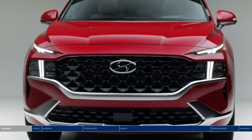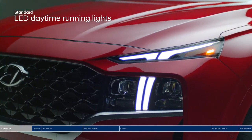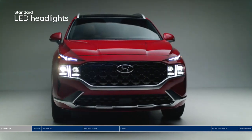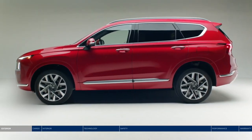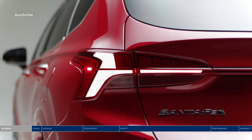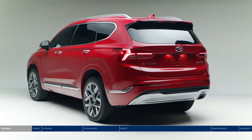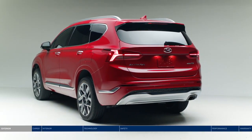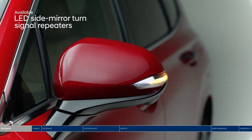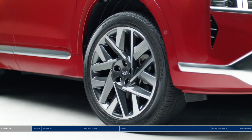Up front, the grille showcases a balanced design with a T-shaped lighting signature featuring LED daytime running lights and LED headlights. A sharp side character line runs along the side of the vehicle, giving it a muscular stance, which flows into the unique LED taillight design connected end-to-end across the rear tailgate by a center reflector strip. LED side mirror turn signal repeaters help clearly indicate your intention to turn.